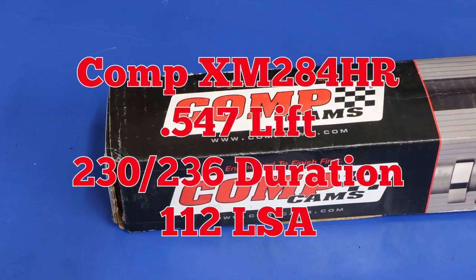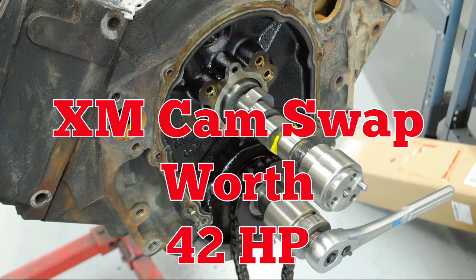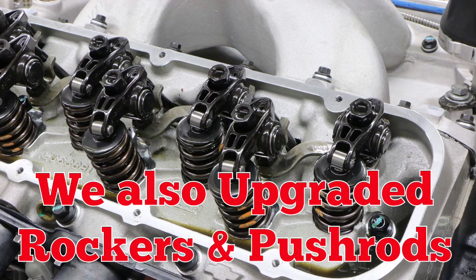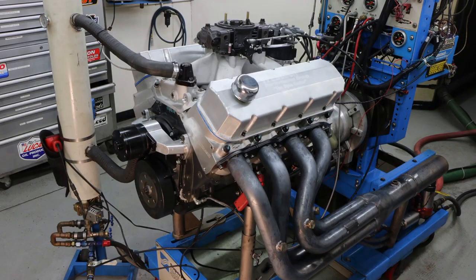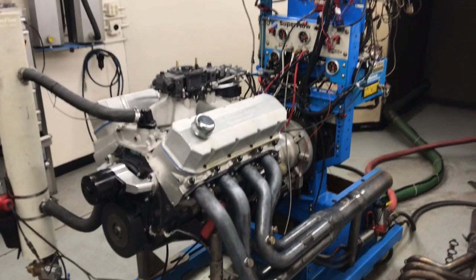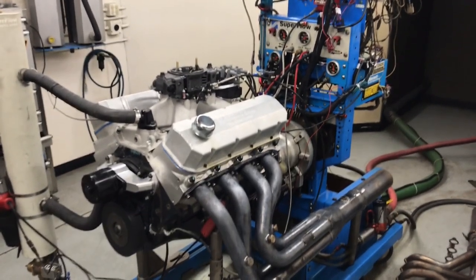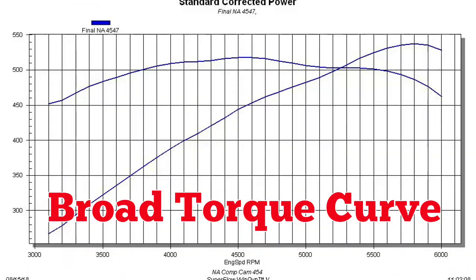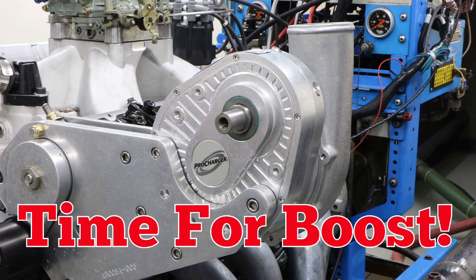So let's check out our test motor and jump on the dyno. Our crate motor had an Xtreme Marine cam upgrade worth an extra 42 horsepower. Rockers and pushrods came next, then up on the dyno. It showed a nice broad torque curve, then it was time for some boost.